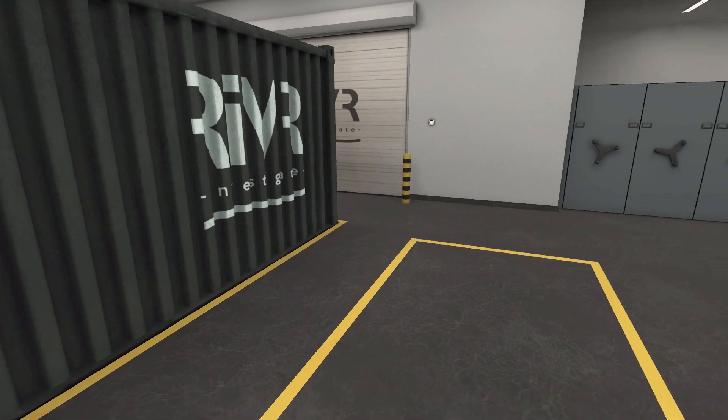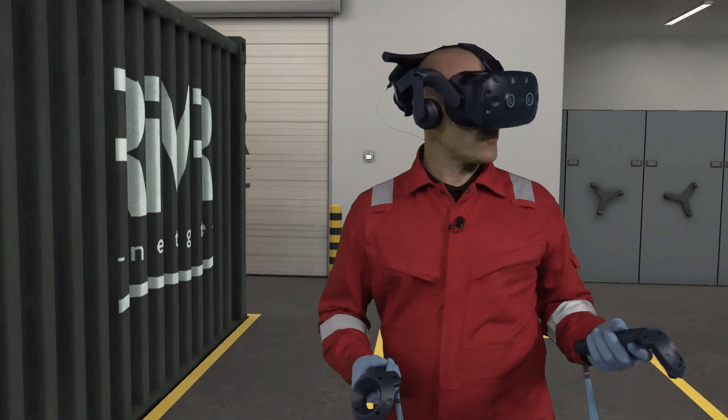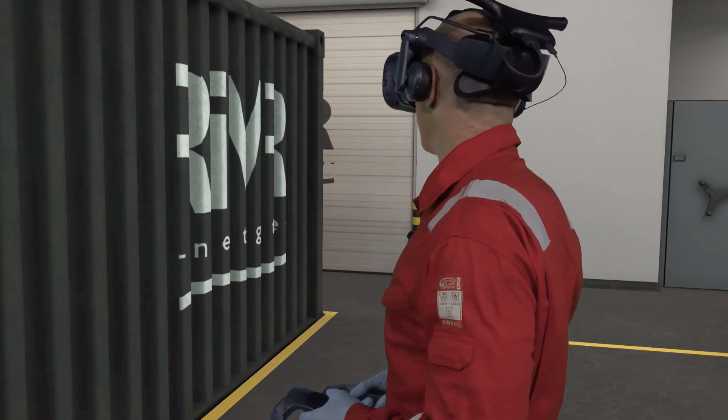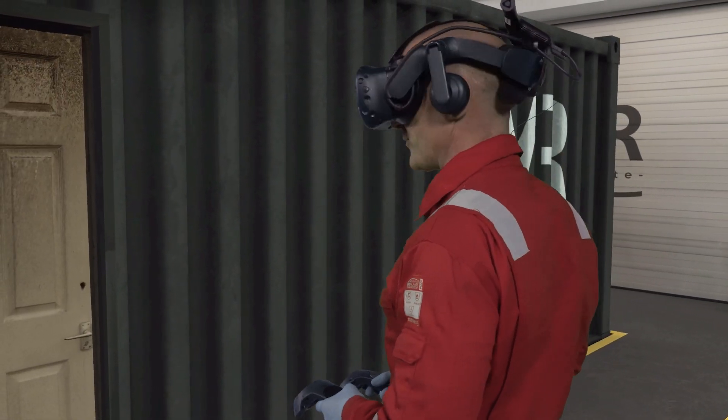That's it. Okay so you've just teleported into this area. How did that feel James? Quite surreal actually — I was stood over there a second ago and now I'm here, but already I feel like I'm here as it were.